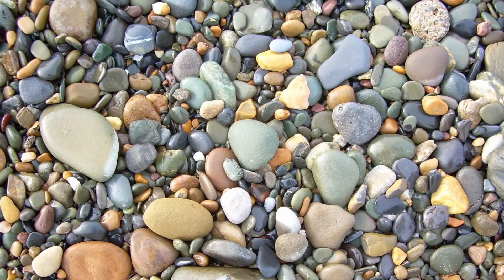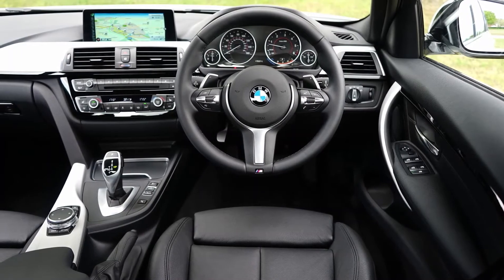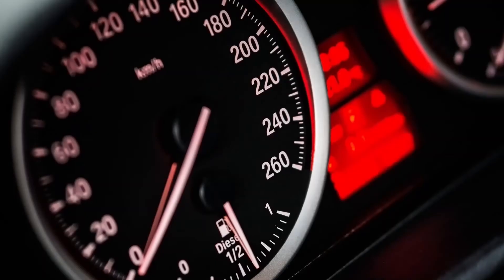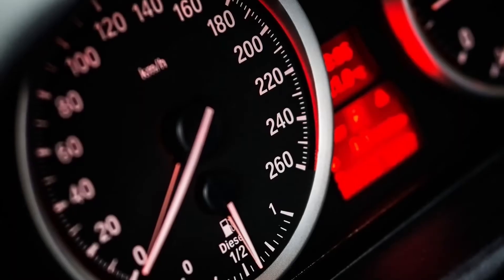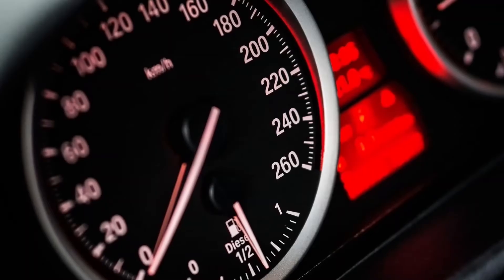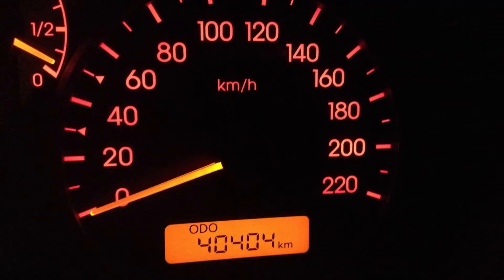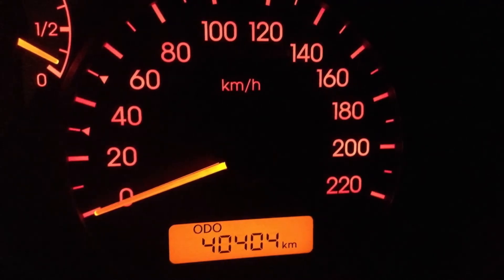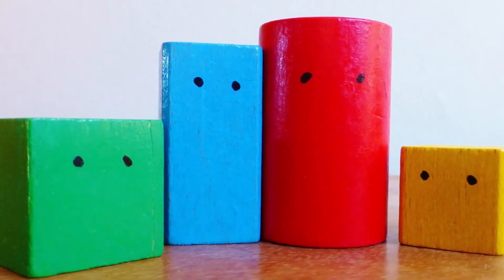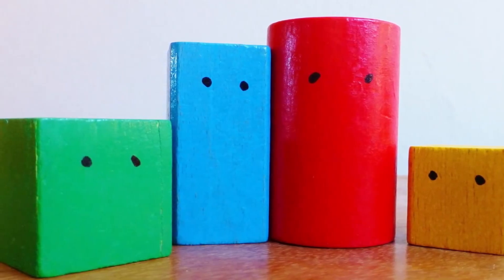You can witness calculus daily while driving your car. The speedometer, which measures speed from a record of distance, makes use of differentiation — that is the central idea of differential calculus. The odometer, which measures the distance traveled from a record of speed, makes use of integration — that is the goal of integral calculus.